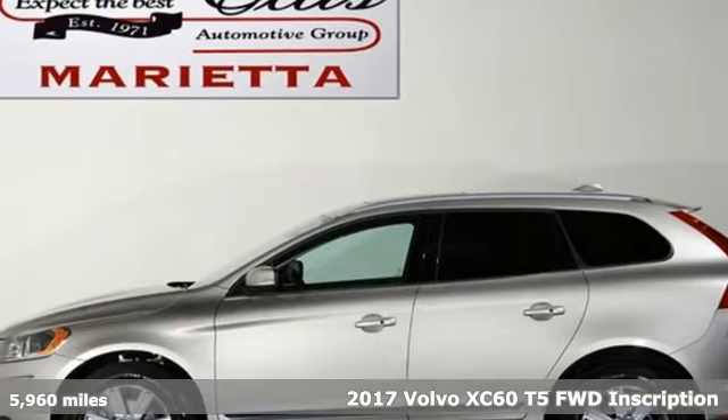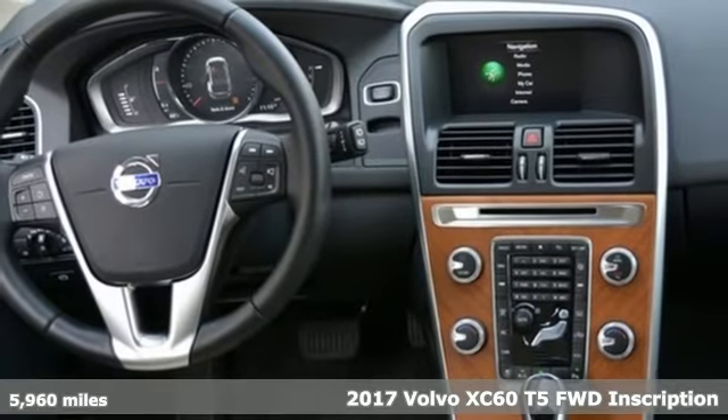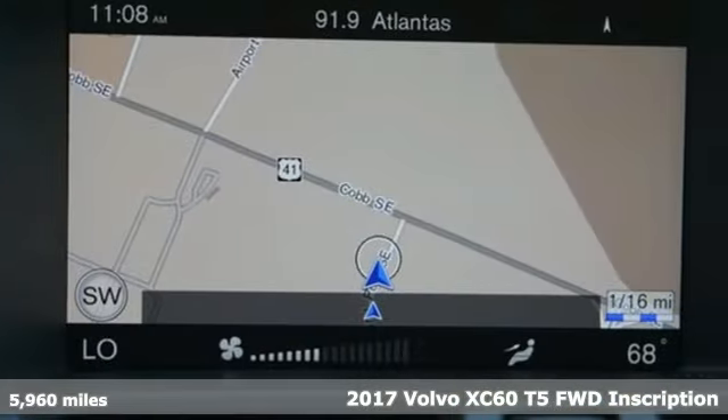Here's a 2017 Volvo XC60. The combination of its safety, performance, and versatility make it stand out against the competition.